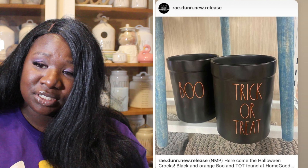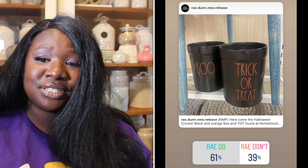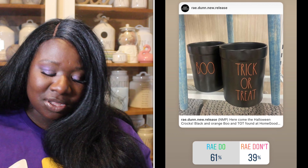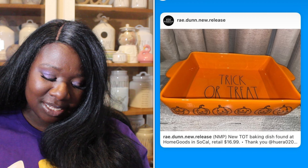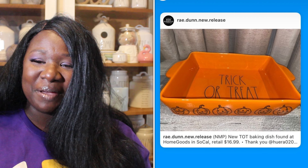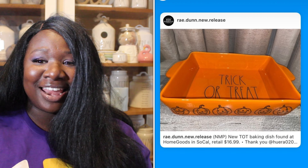Up next we have Boo and Trick or Treat crocs — super cute, they're black with orange long letters. 61% of you said they were a Ray Do, 39% said they were a Ray Don't. So the crocs are a Ray Do.